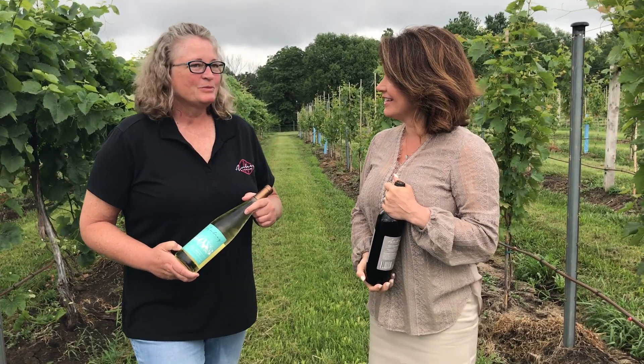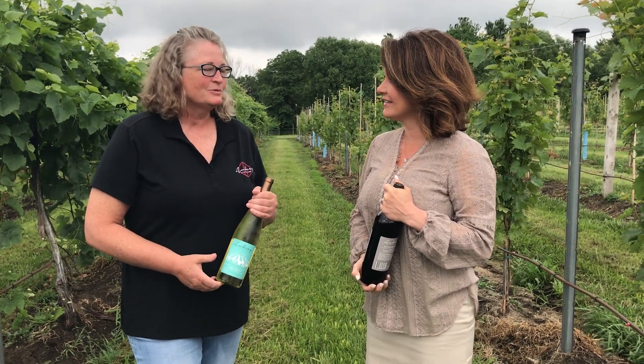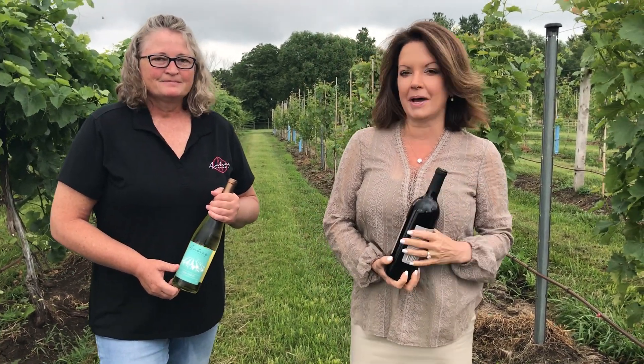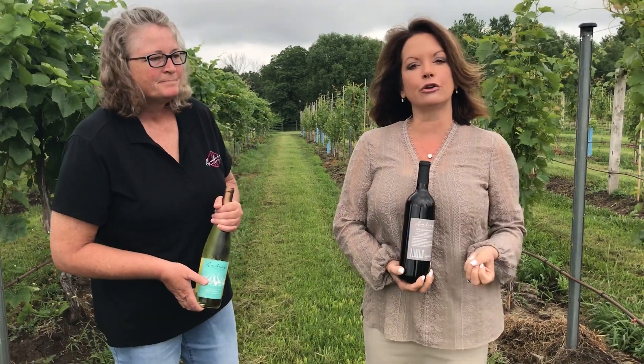We're very excited — it'll be nice to be able to have people out to the vineyard. We know people want to come to see the vines and everything we do here on the premises. They purchased this property in 2010, so just about nine years ago, and they've been bottling for five years.